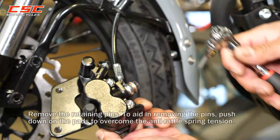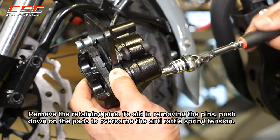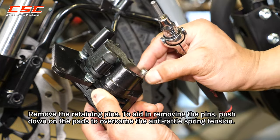Remove the retaining pins. To aid in removing the pins, push down on the pads to overcome the anti-rattle spring tension.